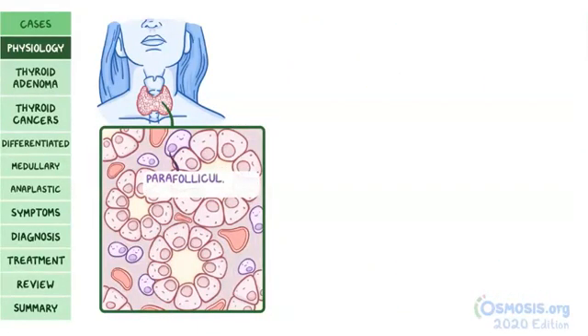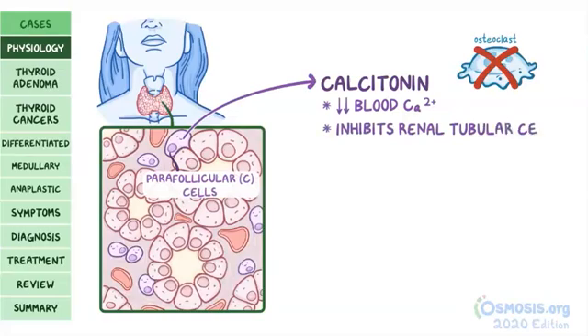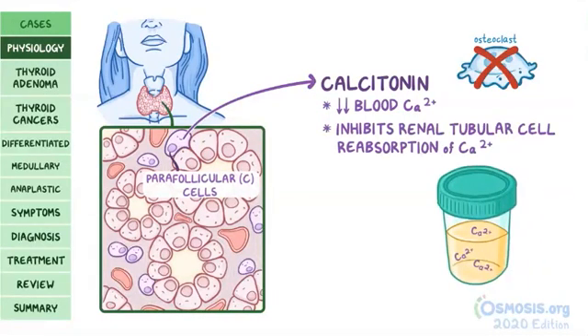The thyroid is also made up of parafollicular or C cells, which are near the follicles. These cells produce calcitonin, a hormone that lowers blood calcium levels by inhibiting osteoclasts. Calcitonin also inhibits renal tubular cell reabsorption of calcium, allowing calcium to be excreted into the urine.